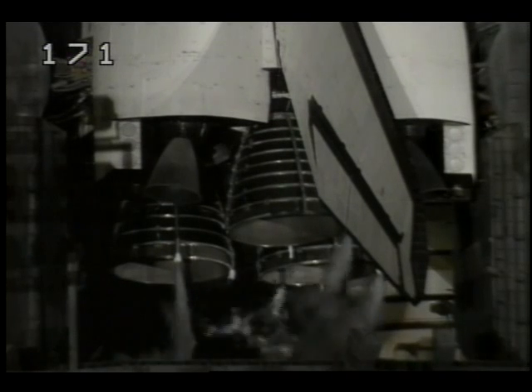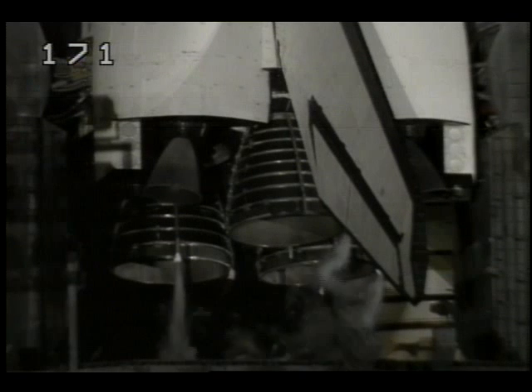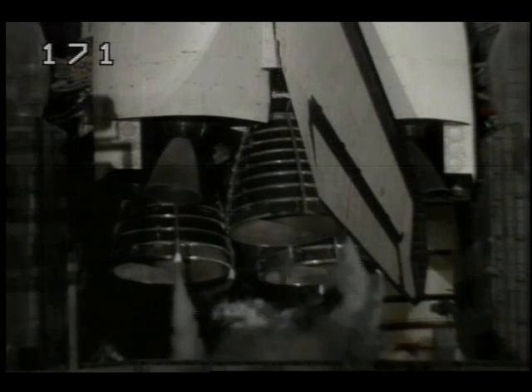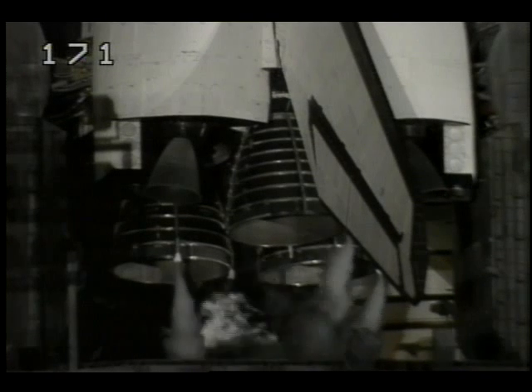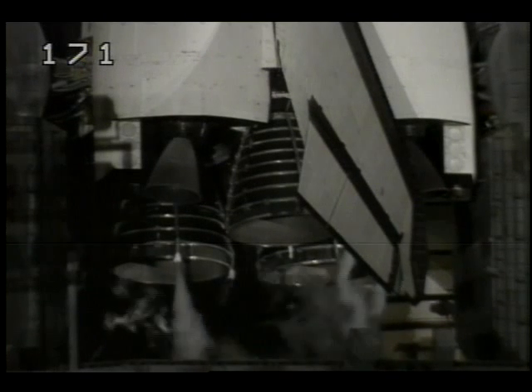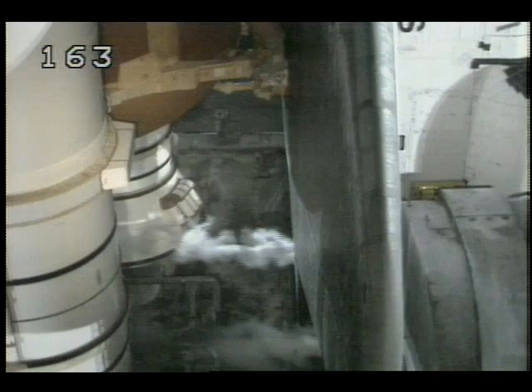Coming up now on T-minus 4 minutes. The main engine final PERT sequence is underway. The main engine valves are being checked. The orbiter flight control surfaces such as the elevon, speed brakes, and rudder are now being moved through a pre-programmed pattern to verify that they are ready for launch.